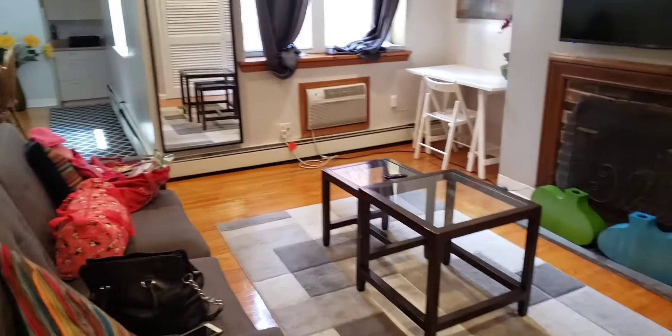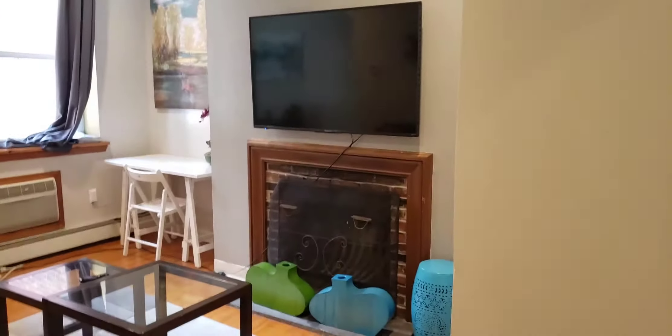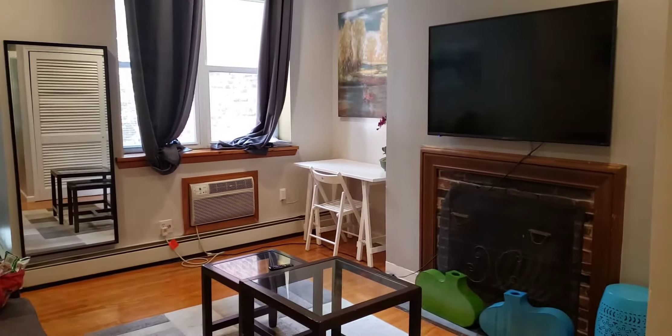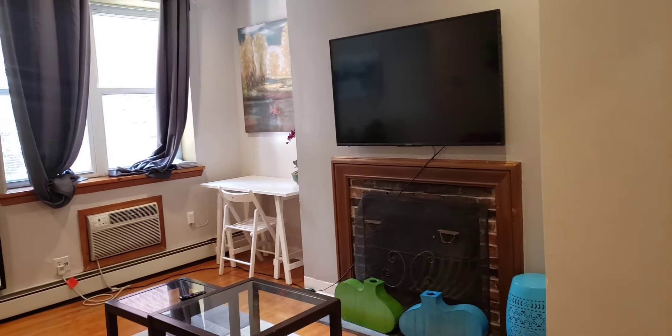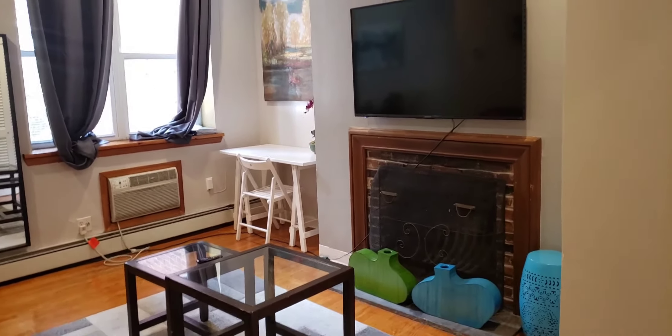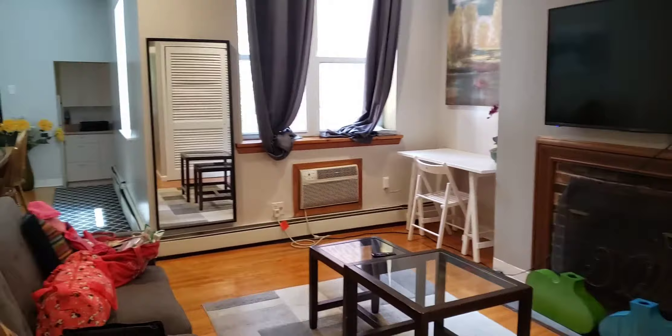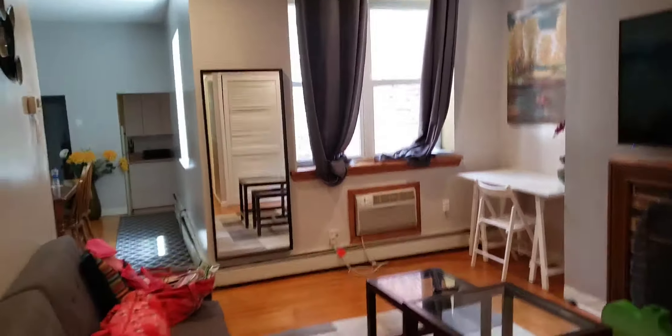Hey y'all! We're in the Airbnb — my friend Crystal is here from Mississippi. We're about to turn up. She's from here but lives in Mississippi, so we just got an Airbnb in Philly, my hometown. Here's the Airbnb — so this is where you walk in.